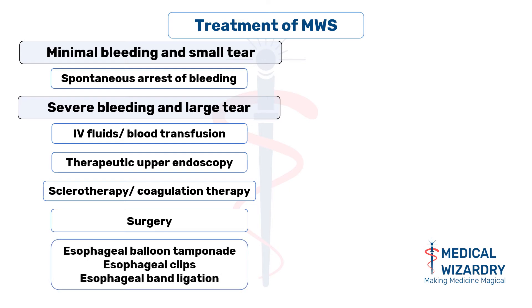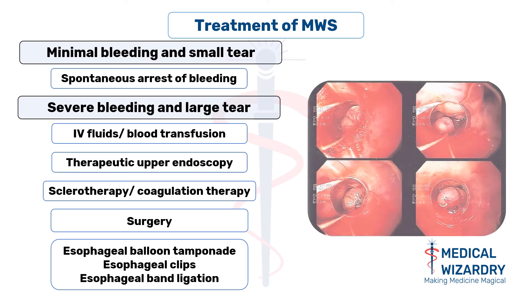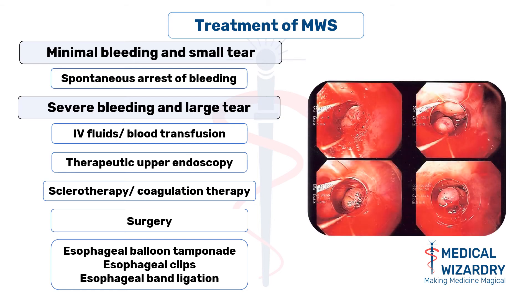Esophageal balloon tamponade, esophageal clips, or esophageal band ligation is performed to arrest the bleeding. Using an endoscope, the varices are sucked into the chamber at the end of the scope, and an elastic band is wrapped over them, which technically strangles the veins to prevent them from bleeding. This procedure is called endoscopic band ligation.